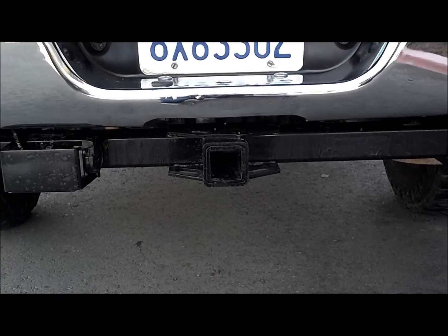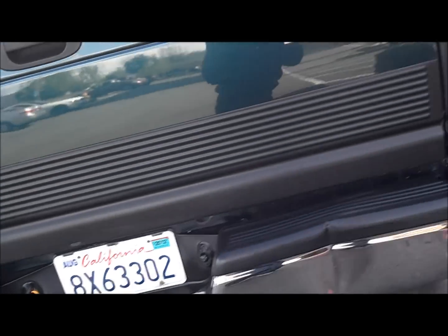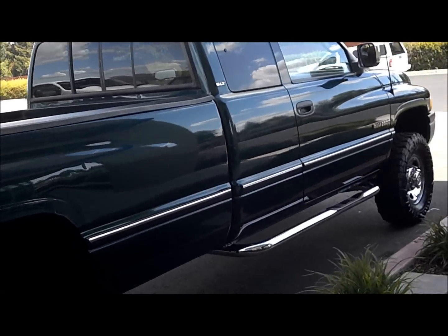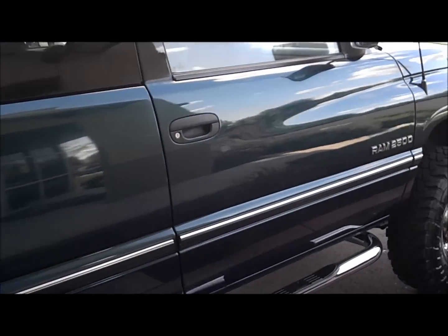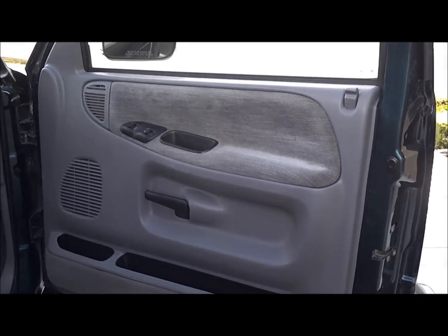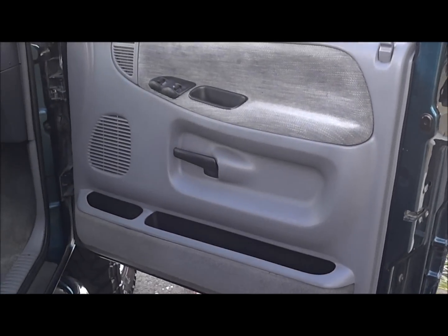It's registered till August and it's pre-smog, so you can do whatever you want with it, which is extremely exciting — especially because it only has 160k, so it's got tons of life left in it. It's ready to be souped up or just put to work. I'd really like to see it souped up; these things are amazing when they've got some hands on them.